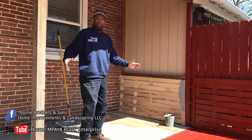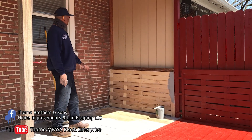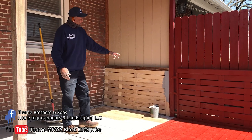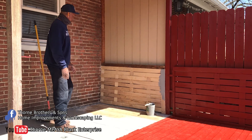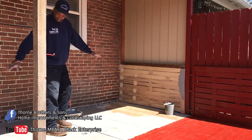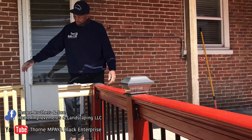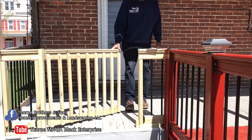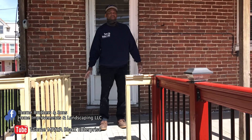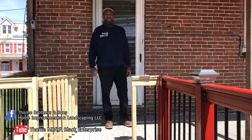I'm going to give you a quick recap of what we just did. We finished this woven pattern — we wanted to make it consistent with the deck. We're going to paint this gray and white-gray. We're going to put this gate on here and put the lock on. Everything came out great. If you need any type of deck repair or painting, call Thorn Brothers and Son — we'll get the job done.